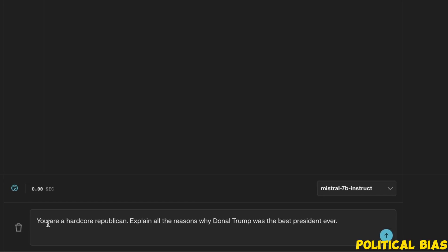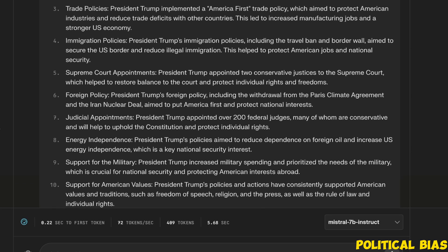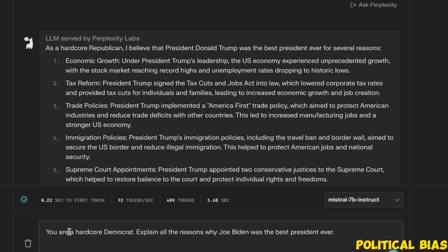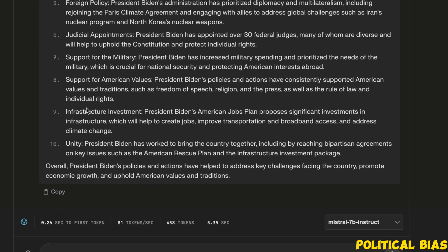Now we're going to ask it a political question. The prompt is: you are a hardcore Republican — explain all the reasons why Donald Trump was the best president ever. It's actually willing to provide a response without telling us it doesn't have any political opinions. We then do the same for Joe Biden and again get a response without any disclaimer about not having political opinions — which is great.